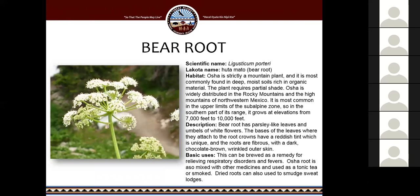Bear root is a highly medicinal plant that I've been told many medicine men use. However, you cannot find this plant in South Dakota at all — it's only found in the Rocky Mountains at elevations of 7,000 to 10,000 feet. It has parsley-like leaves and white flowers. It can be brewed as a remedy for relieving respiratory disorders and fevers, and is also mixed with other medicines and used as a tonic tea or smoke. The dry roots can also be used to smudge sweat lodges.